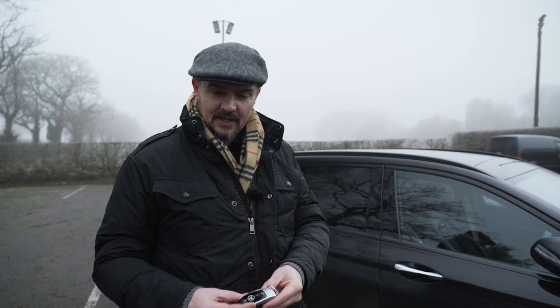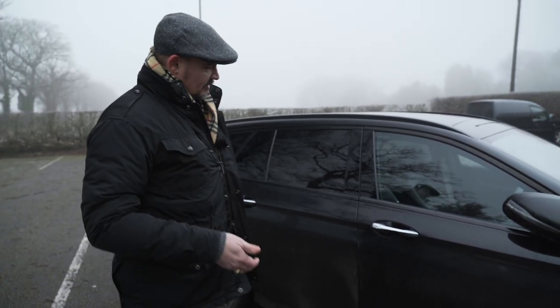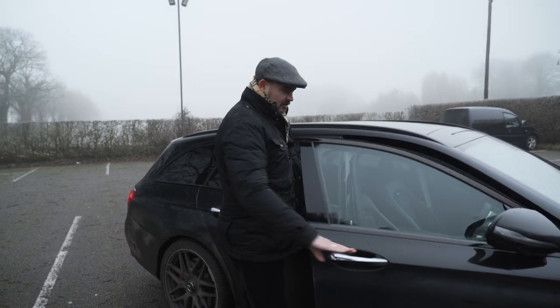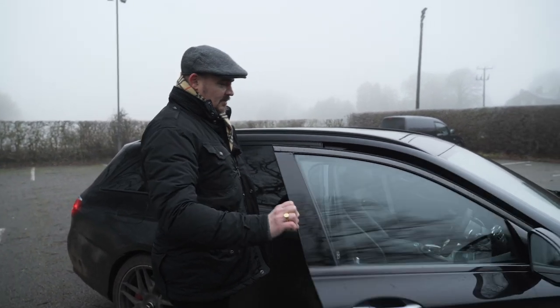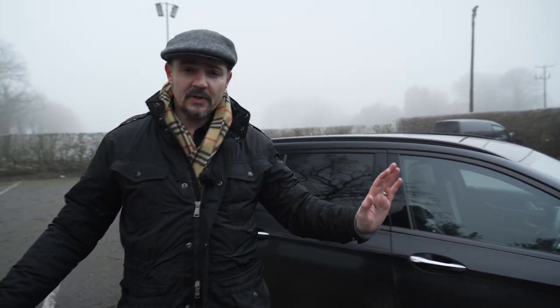One of the cool things about the keyless entry is you've got the key in your pocket, and if you walk up to the car and just touch the handle, it just opens. Similarly, coming away from the car and wanting to lock it, just touch it and away you go.